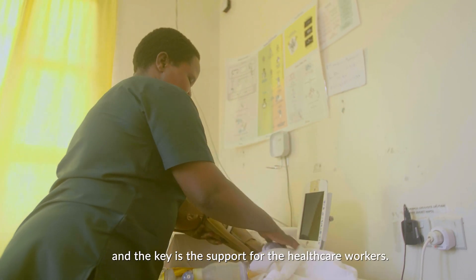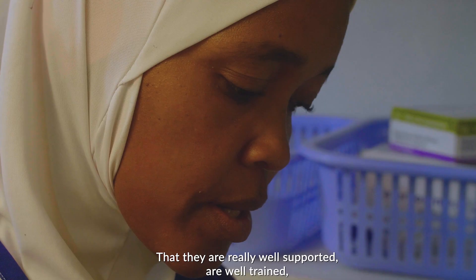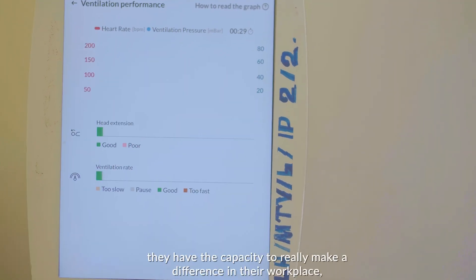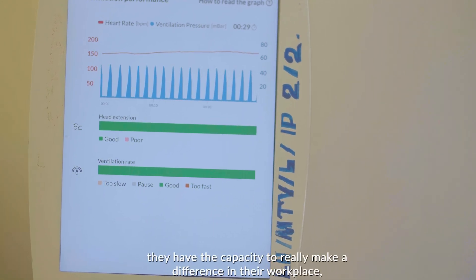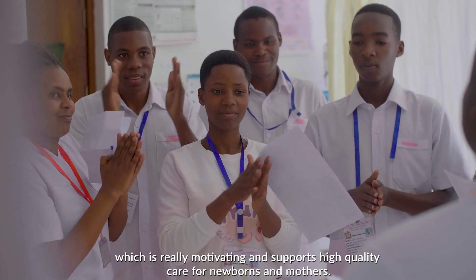And the key, I think, is the support for health workers — that they are really well supported, they're well trained, they have the capacity to really make a difference in their workplace, which is really motivating and supports high-quality care for newborns and mothers.